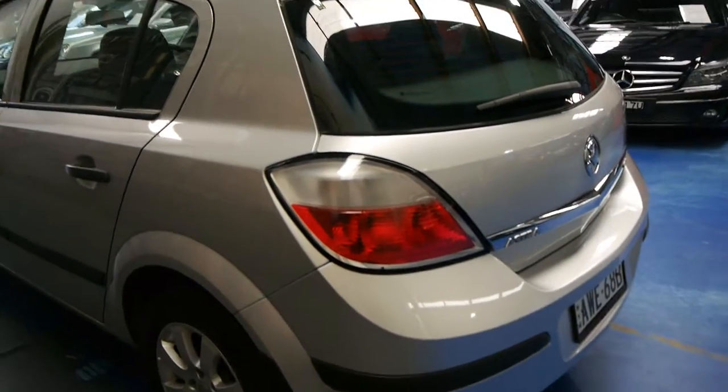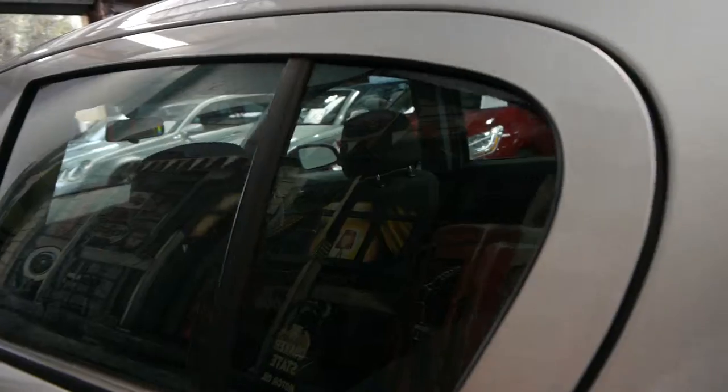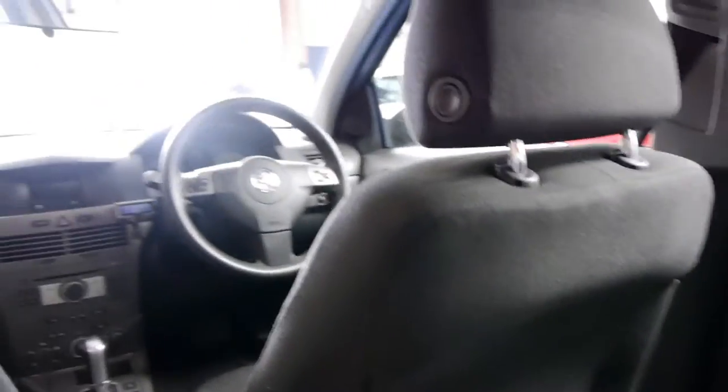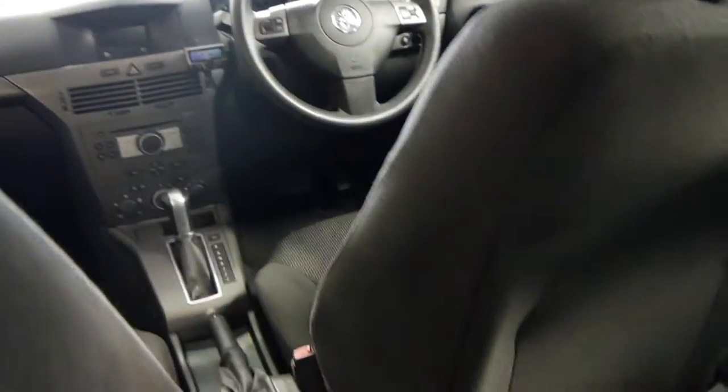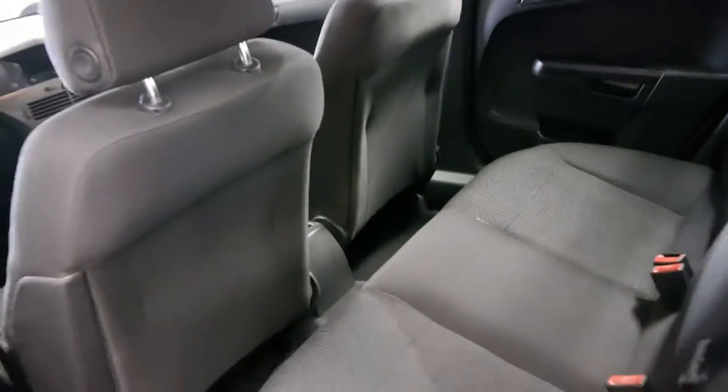For the person who traded this car, this was their second Astra. They bought one new and then traded in on this new one because, in their words, it was just such a good car they had to buy another one. Their circumstances have changed which is why they bought a Porsche.